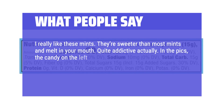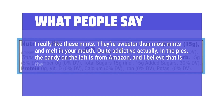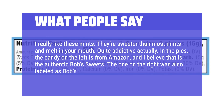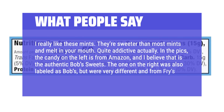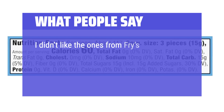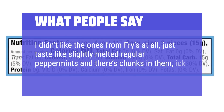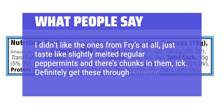In the pics, the candy on the left is from Amazon, and I believe that is the authentic Bob's Sweets. The one on the right was also labeled as Bob's but were very different and from Fries. I didn't like the ones from Fries at all — just taste like slightly melted regular peppermints and there are chunks in them. Definitely get these through Amazon.